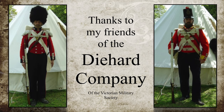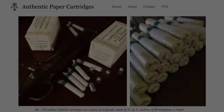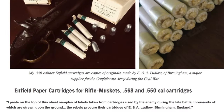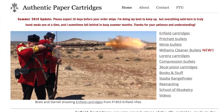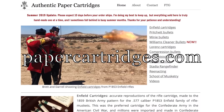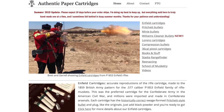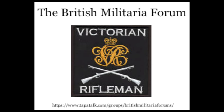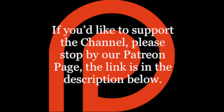A very special thank you goes to Harry, a serving member of the Grenadier Guards, who sent along a bearskin plume and a valise plate that did duty as the ammunition pouch plate for the shooting vignettes featuring Grenadiers. Thanks as well to Hugh Small of hughsmall.co.uk for the provision of his 3D imagery, which was of great help in producing all the 3D mapwork seen in the presentation. Thanks also to Patrick Mercer for the use of some of his modern photographs of the area, and to the Diehard Company of the Victorian Military Society for the use of their Crimean War impression photographs. If you'd like to support the channel, please stop by our Patreon page — the link is in the description below.